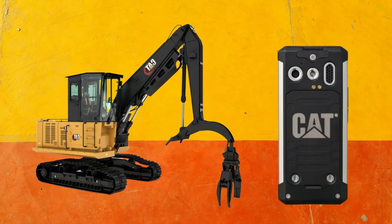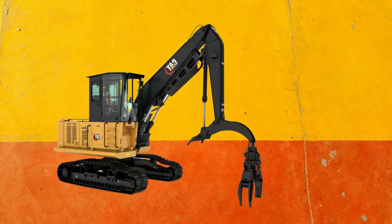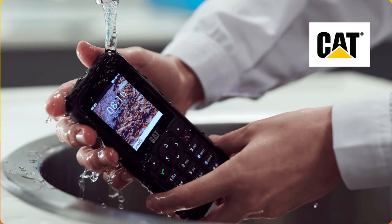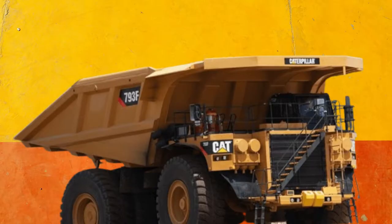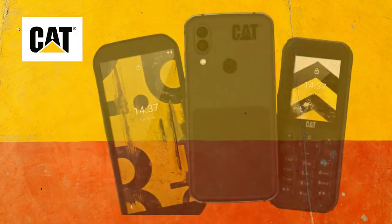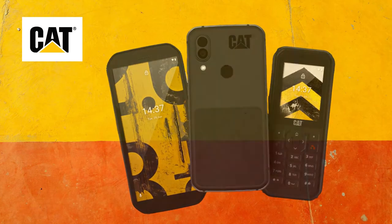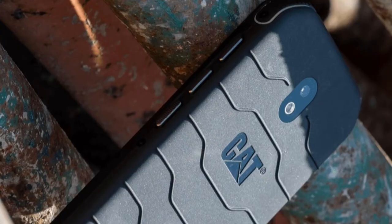A brief piece of information about these certificates you can find at the end of this video. The models are designed, developed, and sold by Bullet Mobile Limited, part of the British telecommunications and consumer electronics technology company Bullet Group Limited, under exclusive license from Caterpillar Inc. since 2012. The range of CAT phones includes standard feature phones, enhanced specification smartphones which operate on the Android operating system, and related accessories.